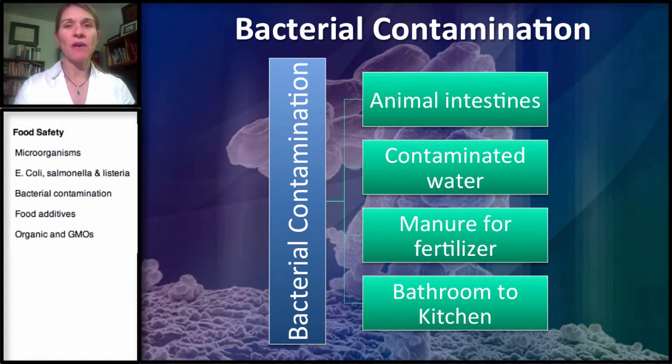I want to talk about how bacteria actually gets into our food. First we'll start with one of the more common ways that meat is contaminated, and this has to do with the bacteria that lives in an animal's — you can think of a cow or cattle — and their intestines.